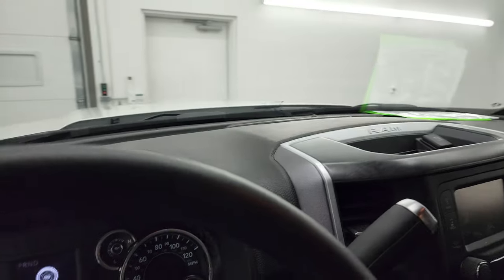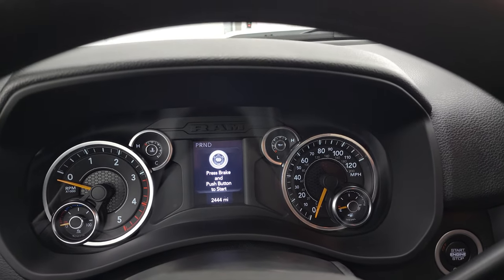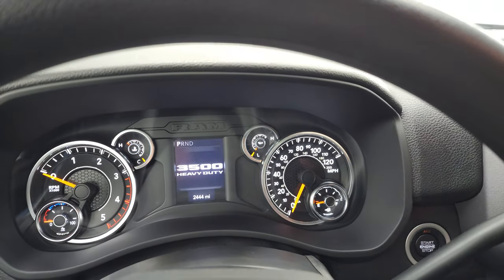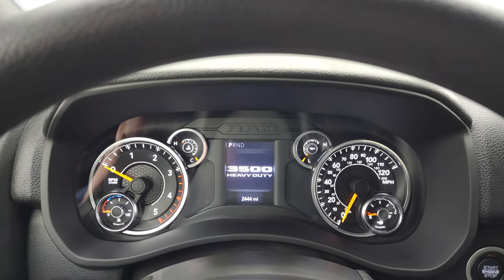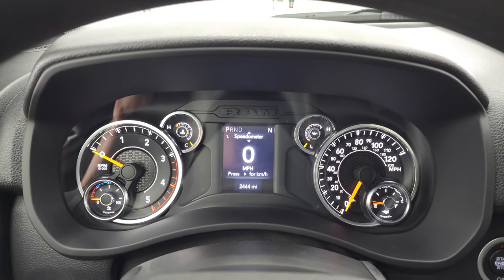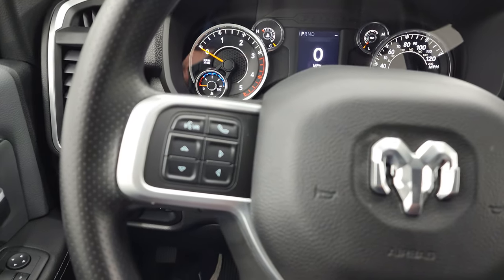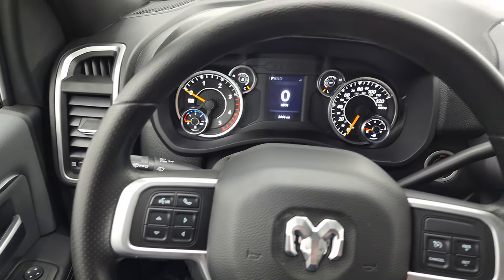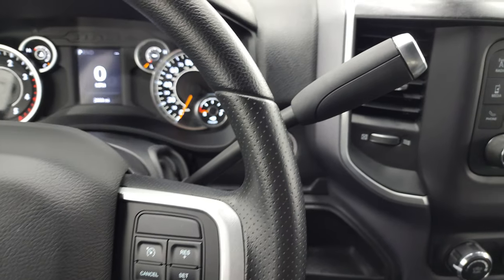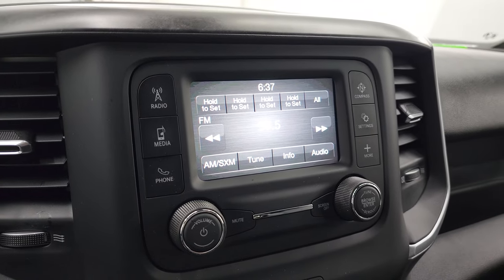We'll hop inside and check out the miles, the radio, and everything this truck has to offer on the interior. This one has 2,444 miles on it. You get the 3500 heavy-duty animation, a digital speedometer, compass display, and instrument cluster — very nice and clean. You get Bluetooth and information center controls on the left. Steering wheel is in excellent condition. Cruise controls on the right. Gear selector for the Aisin 6-speed automatic transmission. It has the Uconnect 5-inch radio.